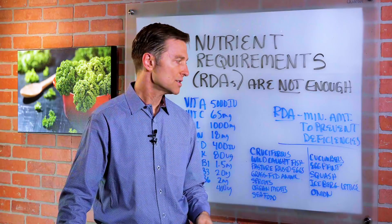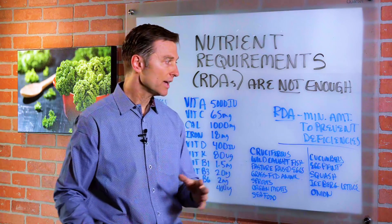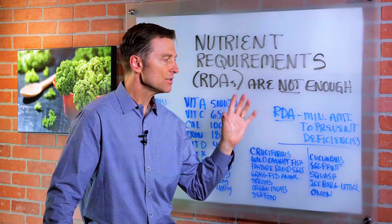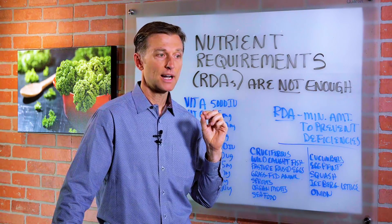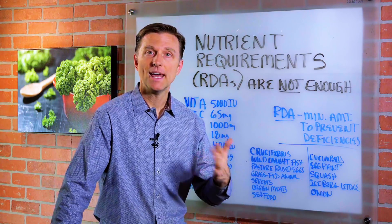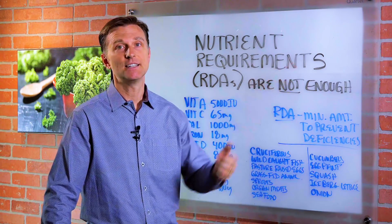Number one, it's very hard to know if you're getting your requirements. You're not going to take your app out and track everything you eat and say, 'I'm getting enough vitamin A and vitamin B.' And number two, there are variables that can interfere — like massive stress, an infection, an injury, getting up in age, or poor digestion. All of these factors can increase the need for nutrients.